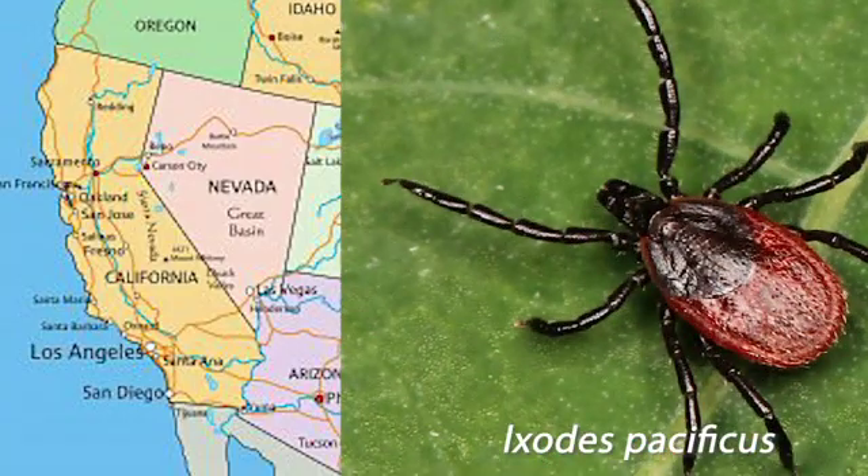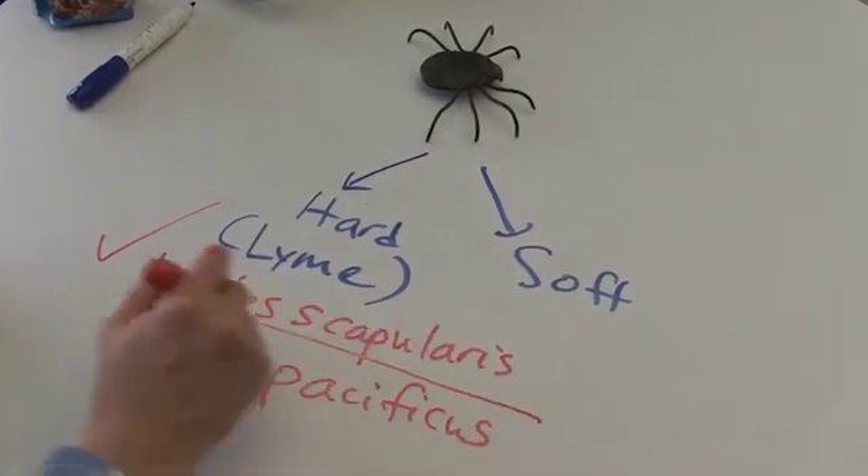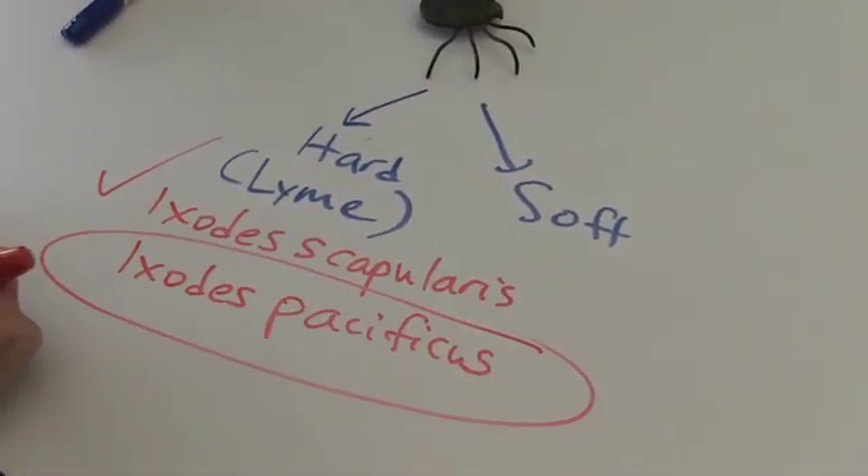It's known as Ixodes pacificus. While this genome has been sequenced, we don't have very much information for this one. Most people know about Ixodes scapularis on the East Coast, but over here on the West Coast, Ixodes pacificus is a household name.